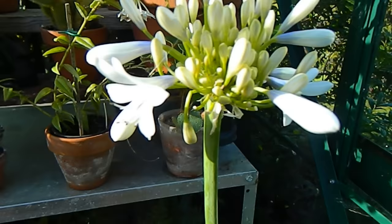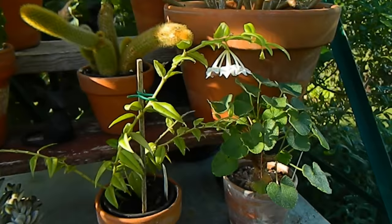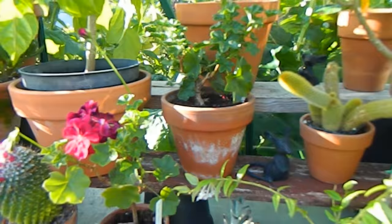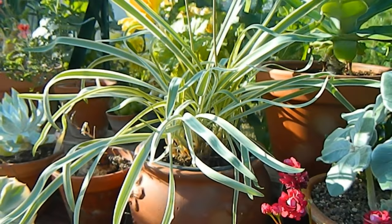Down below we have the Agapanthus 'Queen Mum' that I recently bought, and it's just beginning to open — we can just see the blue and white there, so I'm really looking forward to that. I have a Hoya in flower, and Travesia has had a de-scaling.